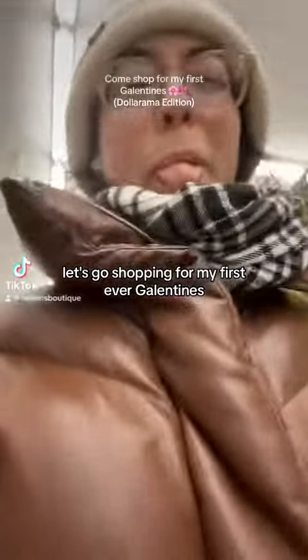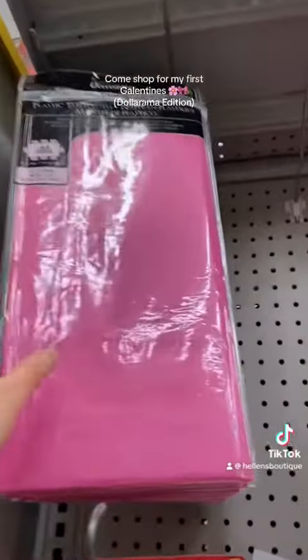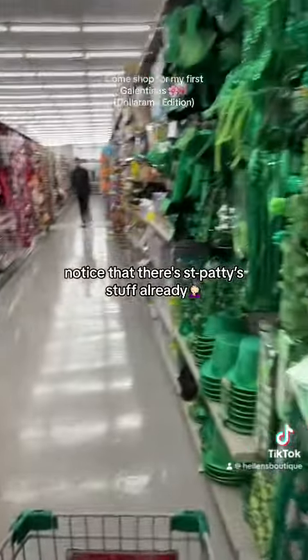Let's go shopping for my first ever Galentine's! Gotta get a tablecloth. I notice that there's Saint Patrick's Day stuff already out.